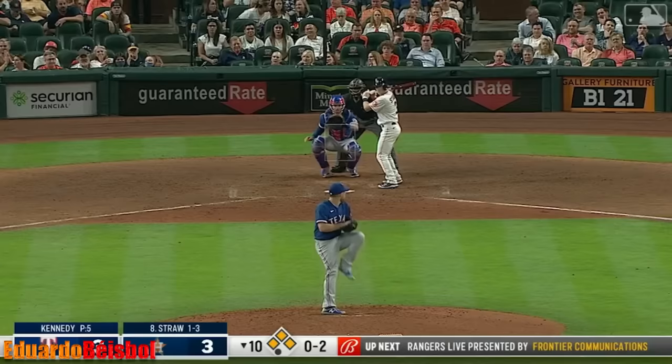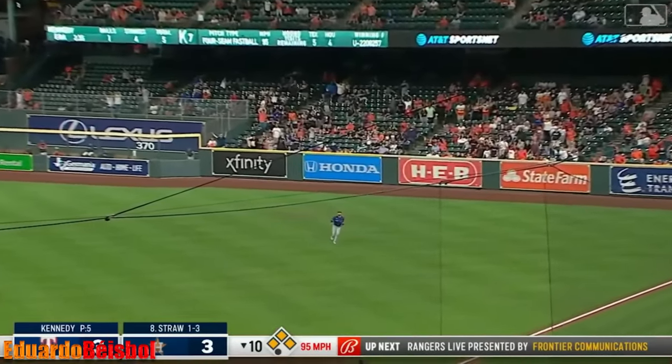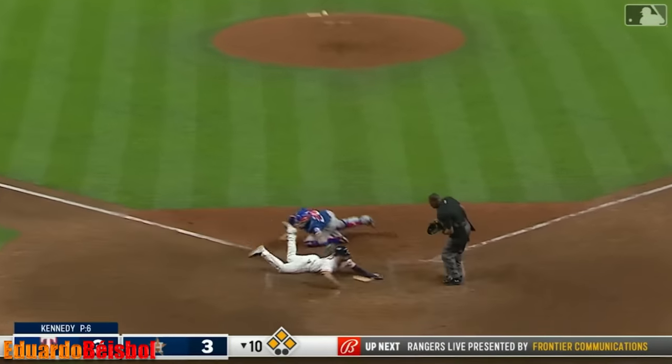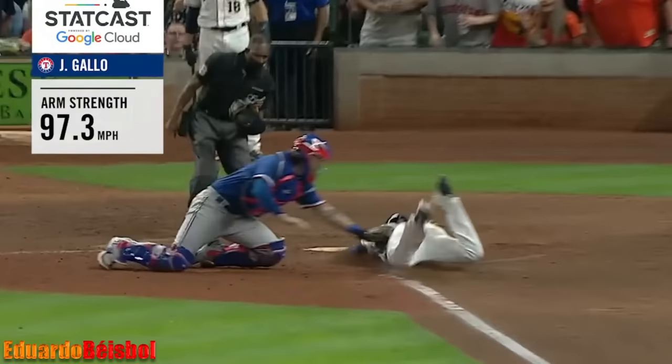I'm sure this will be reviewed by Pittsburgh. Here is a fly ball hit to the right man in Joey Gallo. We'll see what McCormick's going to do — he's coming home. Here comes the throw from Gallo. And McCormick is out! Joey Gallo does it again.